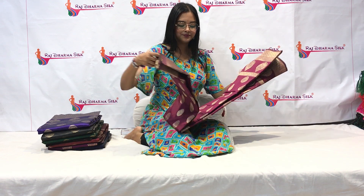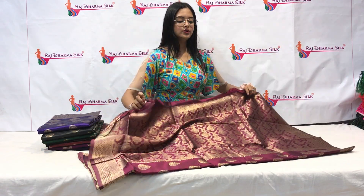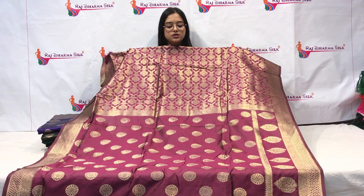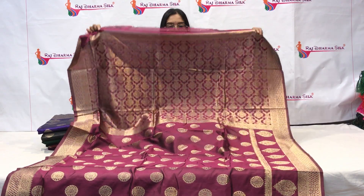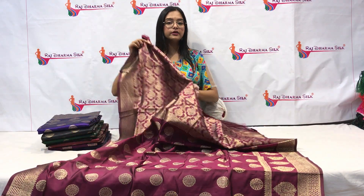Hey, all the YouTube viewers of Raj Dharma Silk, this is your host anchor Sam. In this video I am going to show you product code number 1223. I am going to show you a very beautiful silk saree — a very amazing wine color saree. Just look at how beautiful, gorgeous, shiny, glittery, and glimmery this saree is. You can see the colors beautifully and artistically designed.